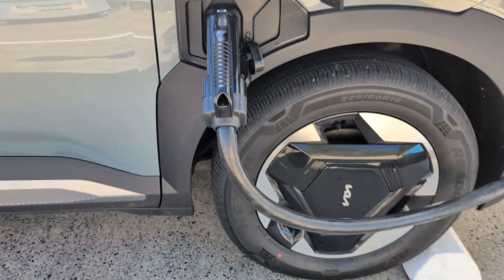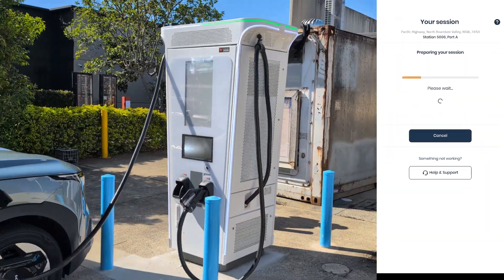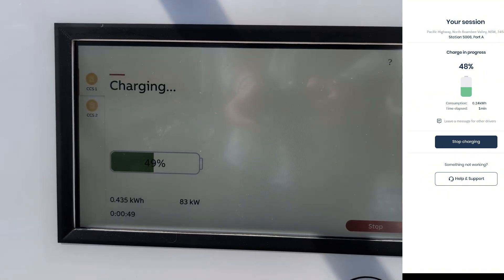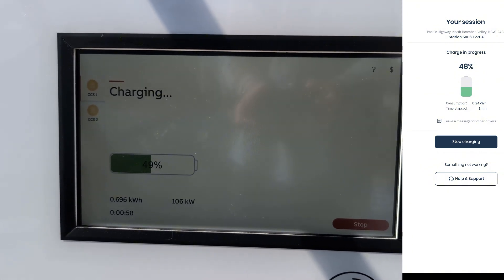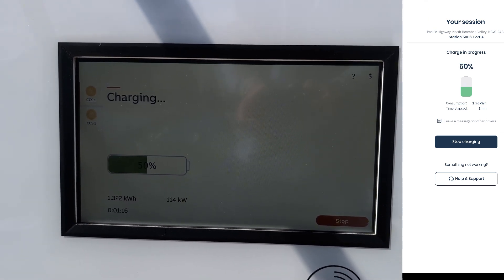I plugged the CCS2 cable into my EV5 MediaLone Air long range and topped it up, starting from 48%. I'll show you how fast it charged along the way — I'll speed that up so it won't take too much time.